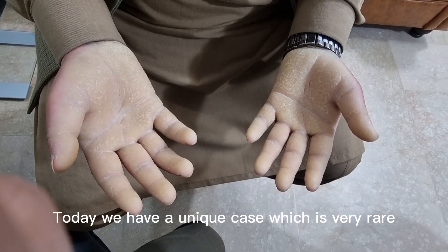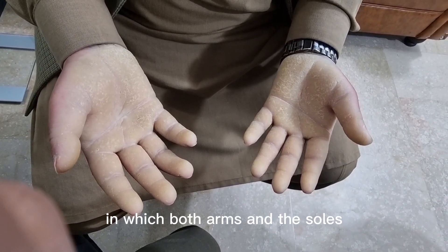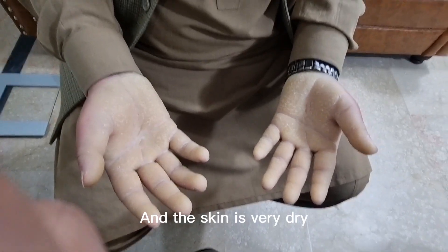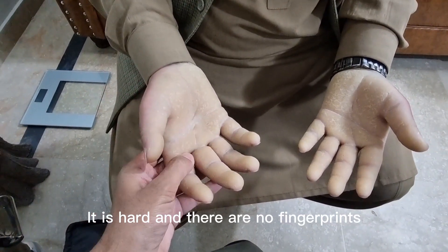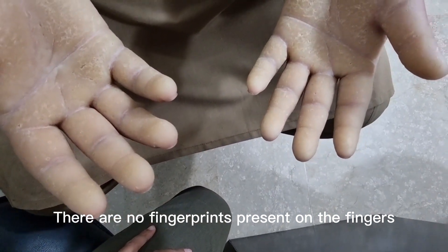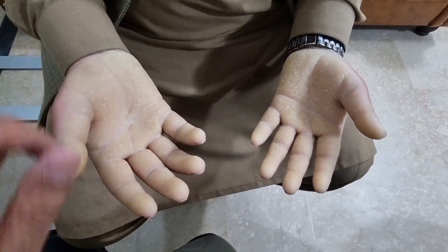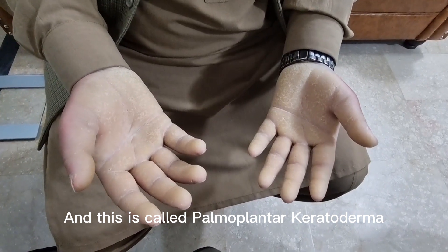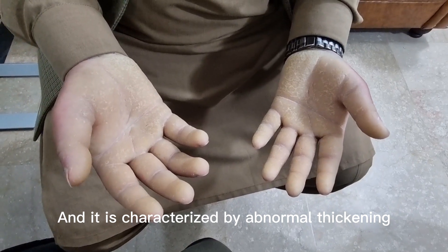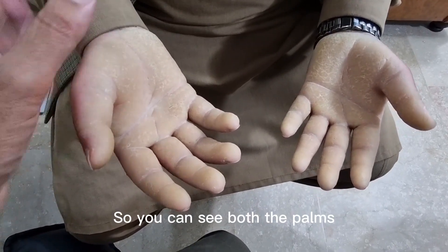Assalamu alaikum, I am Dr. Junaid Jangirabasi. Today we have a unique case which is very rare — a skin disorder in which both arms and the soles become extremely thick and scaly. The skin is very dry and hard, and there are no fingerprints, as you can see on the fingers of this patient. This is called palmo plantar keratoderma, a group of disorders characterized by abnormal thickening of the stratum corneum of the palms and soles.